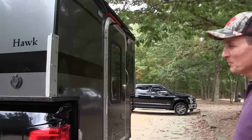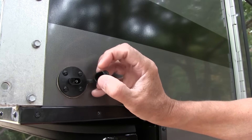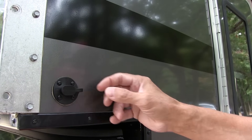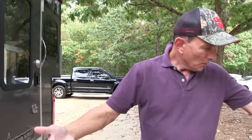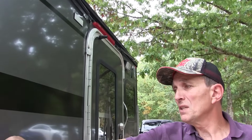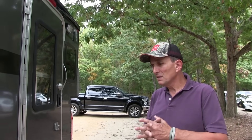Around the back, it comes wired for solar — there are two connection points. This one on the back is great if you want to use a mat solar panel that you just roll out and plug in. Or if you prefer permanent solar, you can put it on the roof — there's another solar connection up there ready for it. They do that standard, which is a real plus.